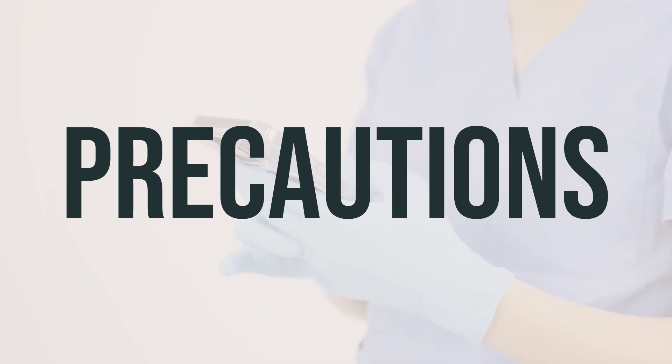Before undergoing any surgery, inform your doctor and dentist about all the medications and products you are using, including prescription drugs, non-prescription drugs, and herbal products.